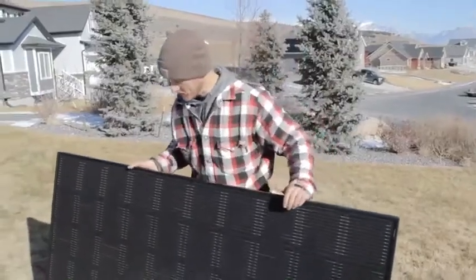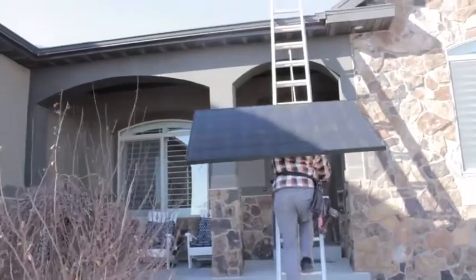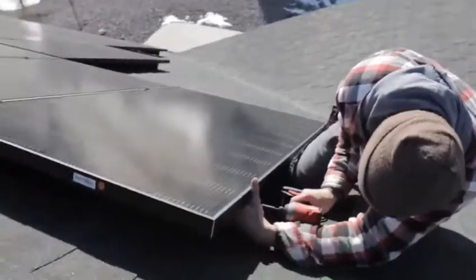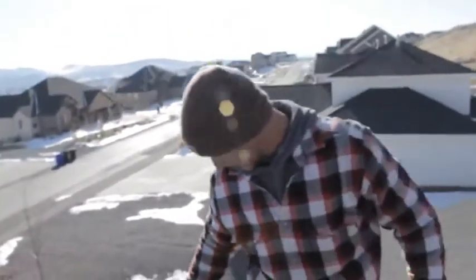And here is our new replacement panel. Let's go on up and switch them out. That panel is replaced.